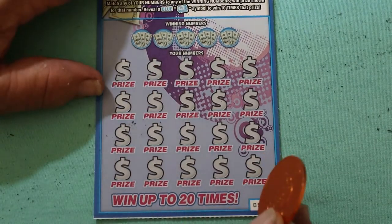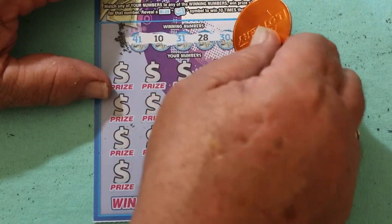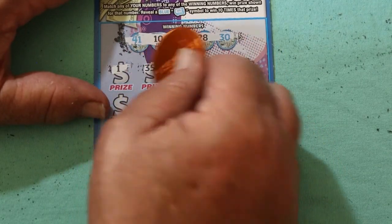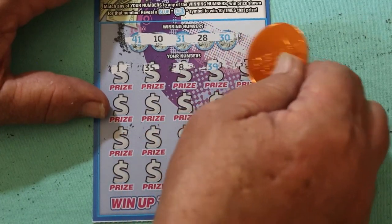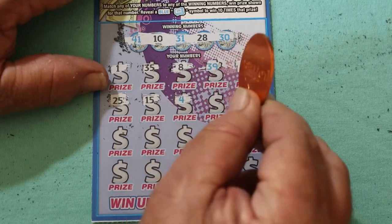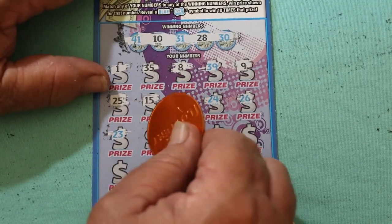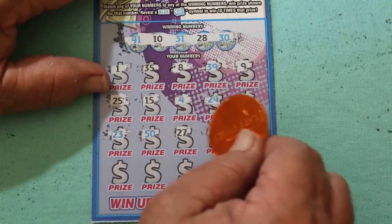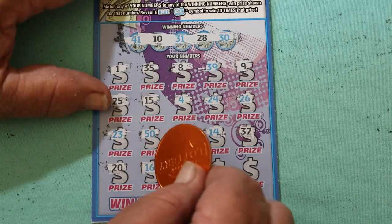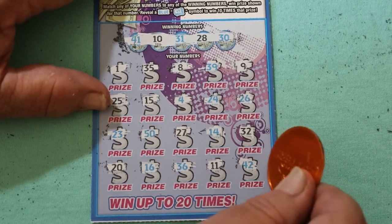Ticket 53 — so far we've only had one win, and overall odds are fully in effect here, but it doesn't seem to matter with this ticket. Winning numbers: 41, 10, 31, 28, and 30. Play area: 1, 35, LV's 8, 39, number 9, 25, 15, 4, 24, 26, 23, the big 50, 27, 14, randoms 32, 20, 16, 36, 11, and 42. Nothing on that one.